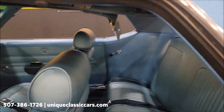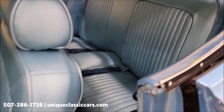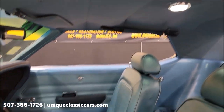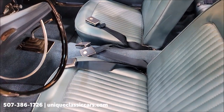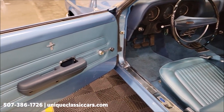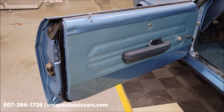Alright, interior — blue on blue. Seat belts are still intact and of course you're going to have the shoulder harness on a '69. That's why you'll see four belts up front — one for the lap belt and one for the shoulder harness on each side. Take a look at the door panels.